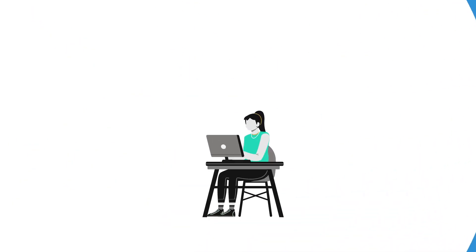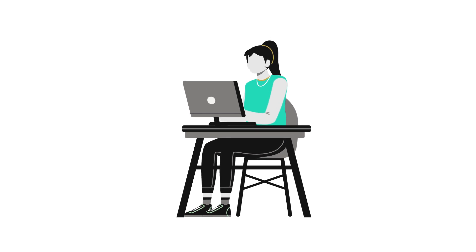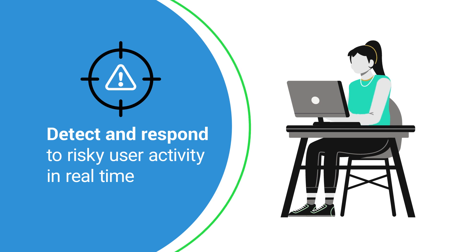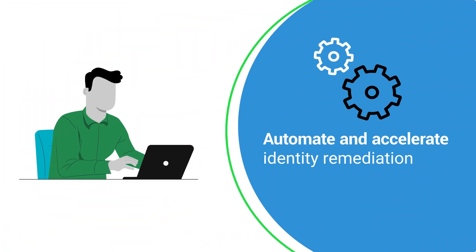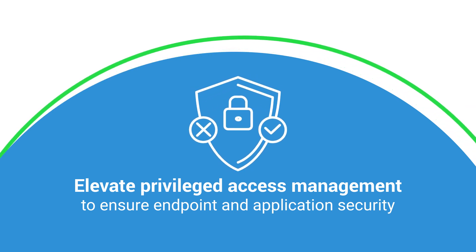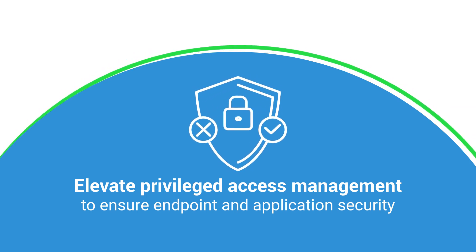To effectively protect your data and systems, organizations need to detect and respond to risky user activity in real-time, automate and accelerate identity remediation, and elevate privileged access management to ensure endpoint and application security.